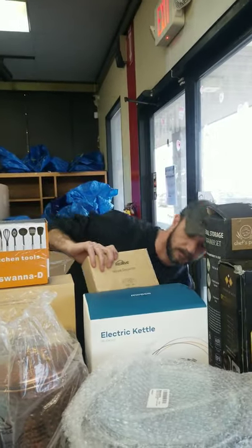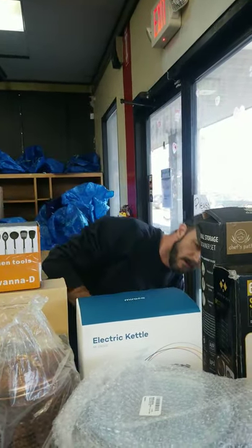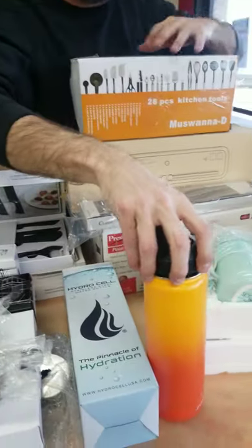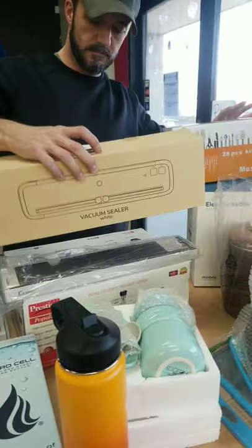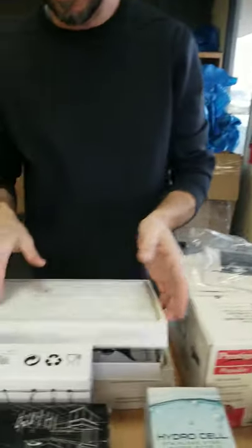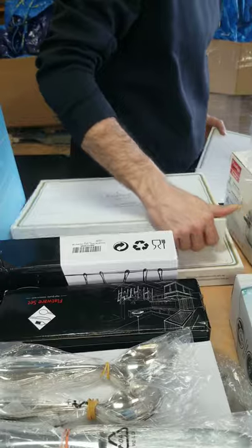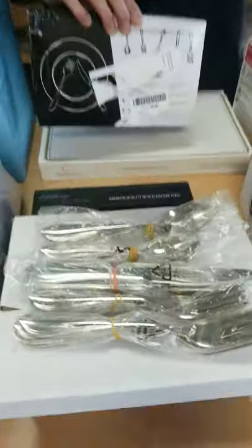For your wine connoisseurs we have a wine decanter. We have electric kettles, canisters, Hydro Flasks, a 28-piece kitchen tool set, a vacuum sealer, and knife sets — on top of knife sets on top of knife sets. They're the same ones and we have several of these. We've also got flatware sets — these are heavy — and plenty of those.